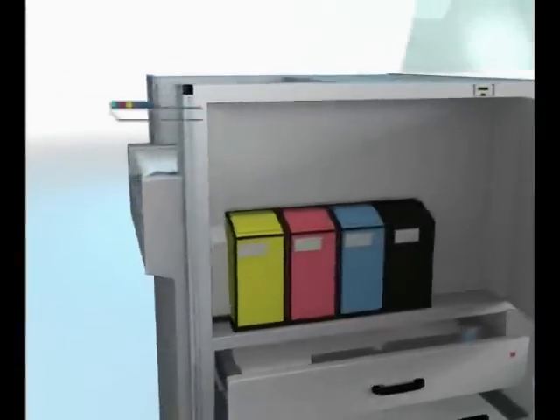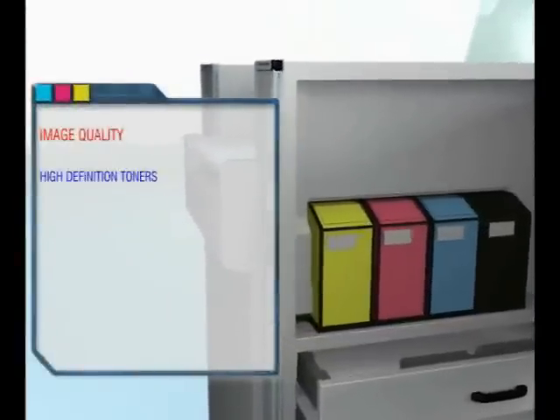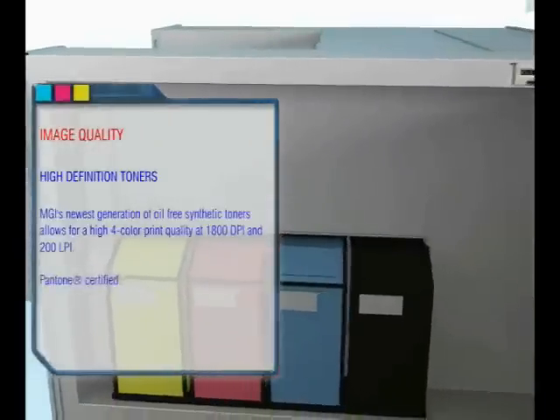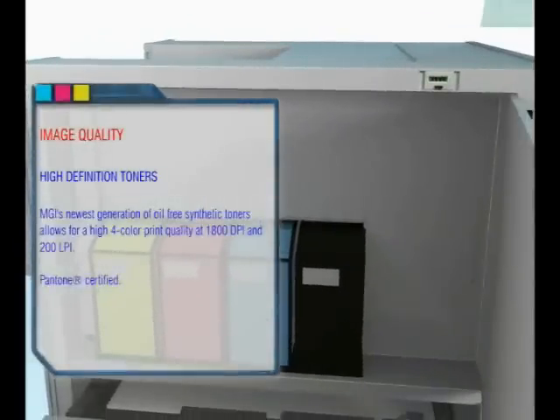Image quality: MGI's newest generation of high definition, oil-free synthetic toners delivers high 4-color print quality at 1800 DPI and 200 LPI, and is Pantone certified.